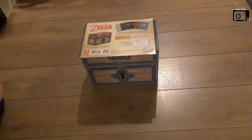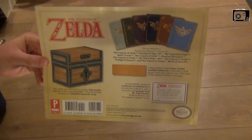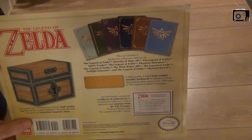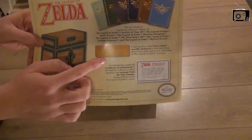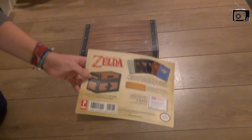Hello guys, welcome again at Gaming Boulevard. We are here today to show you the special Prima game Zelda box, including all of those nice collector's edition strategy books, a golden bookmark, a certificate of authenticity, and of course a nice Zelda chest.